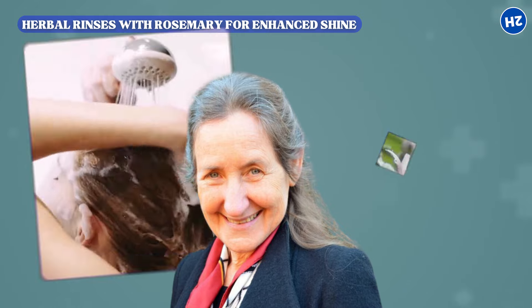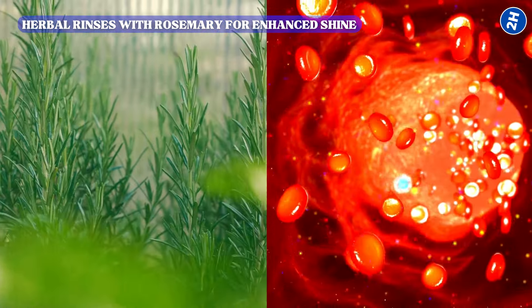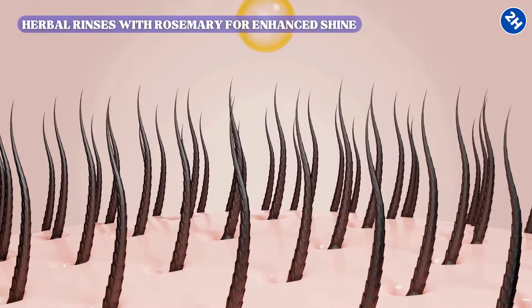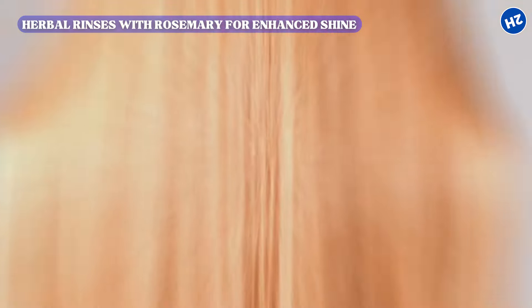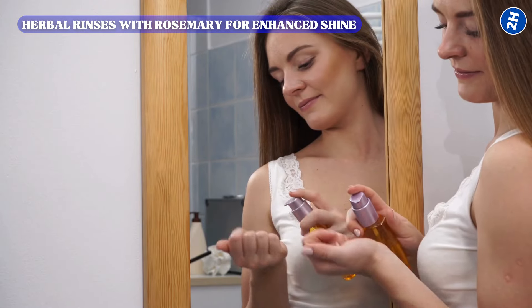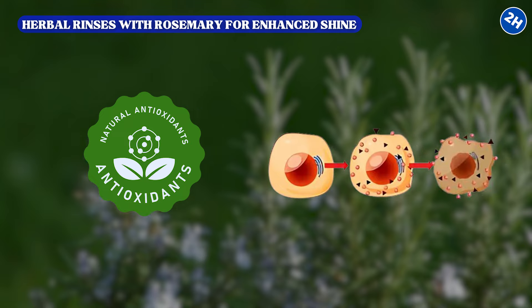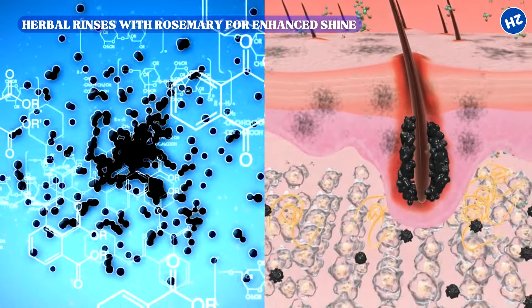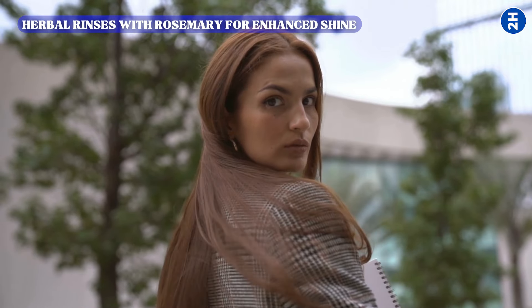Dr. Barbara O'Neill emphasizes the value of herbal rinses, particularly those with rosemary, for naturally enhancing hair shine and overall health. Rosemary is recognized for its ability to stimulate blood circulation in the scalp, which is fundamental for promoting healthy hair follicles and improving hair texture. Enhanced circulation ensures that essential nutrients and oxygen are efficiently delivered to hair roots, fostering stronger, more resilient strands. Consistent use of rosemary-infused rinses has been shown to prevent premature graying by combating oxidative stress and protecting pigment-producing cells within the hair follicles.